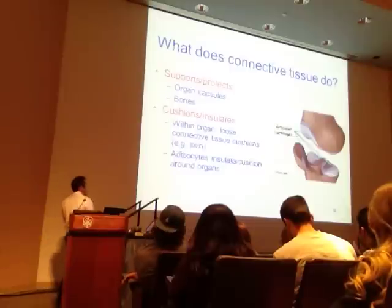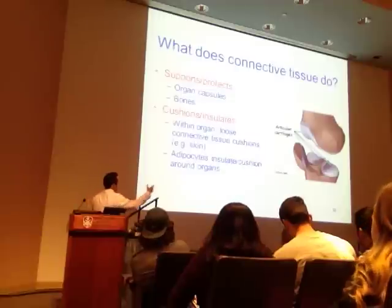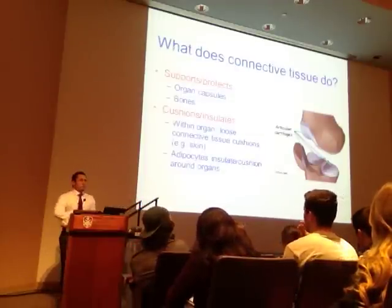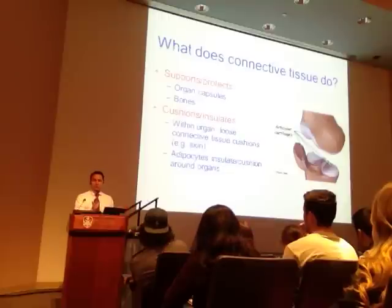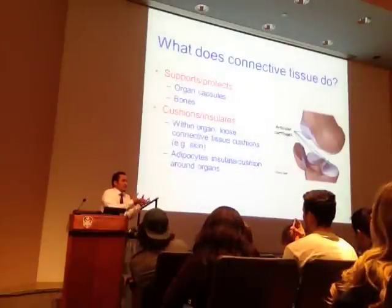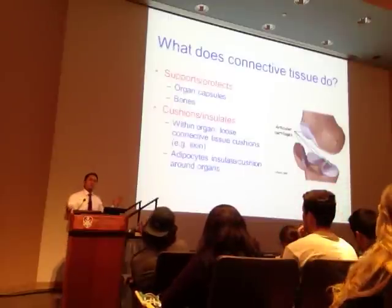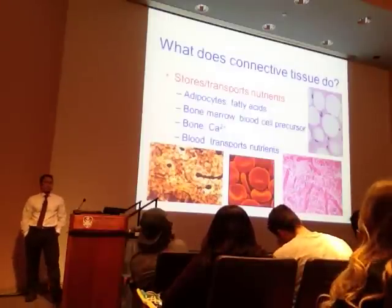We also have adipocytes—fat cells. Adipo means fat, cyte means cell. They also provide insulation and cushioning. You can be an elite athlete and you will still find fat around their organs—because the organs need that fat to protect. Fat, bone, tendons—all examples of types of connective tissue. They also serve a role of storing and transporting nutrition.